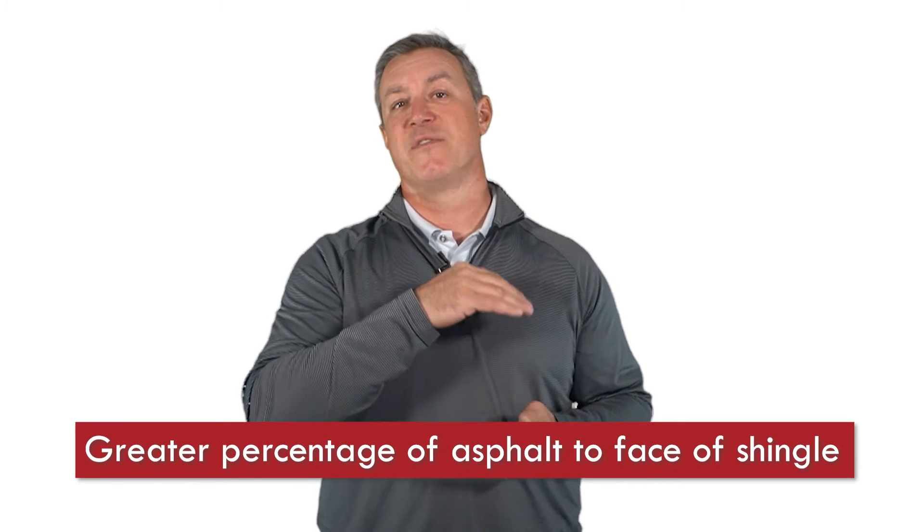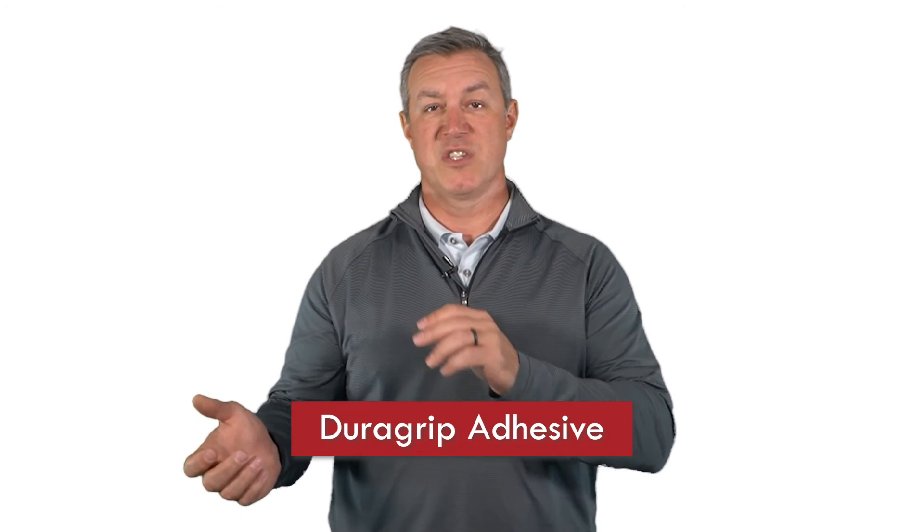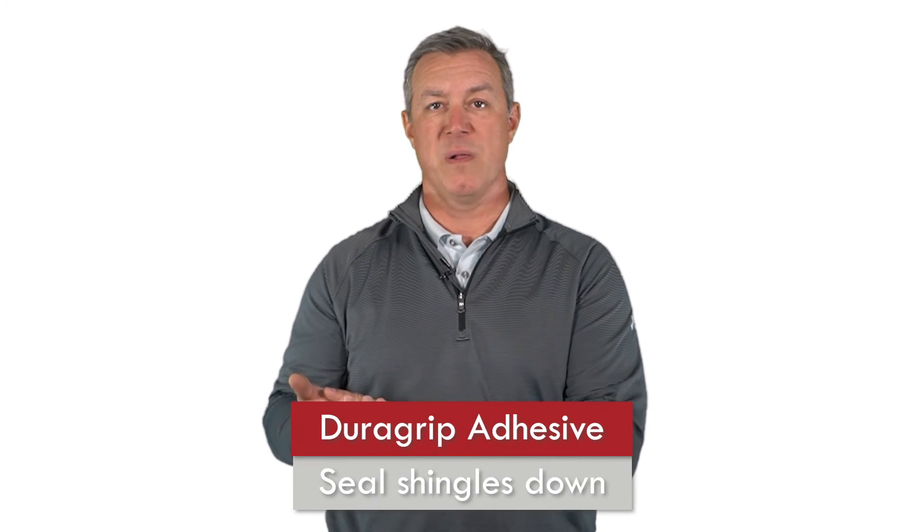At the same time, we've added a greater percentage of asphalt to the face of the shingle where it matters most — on the weathering layer. Combine that with our DuraGrip adhesive to seal the shingles down very well, and the result is the Advanced Protection System with huge benefits to the contractor.